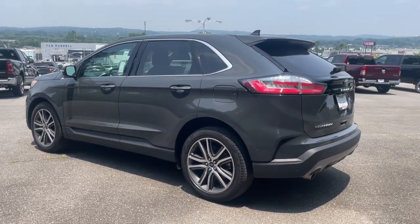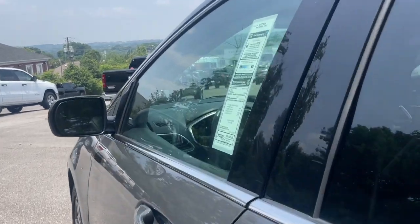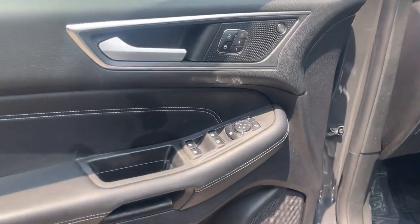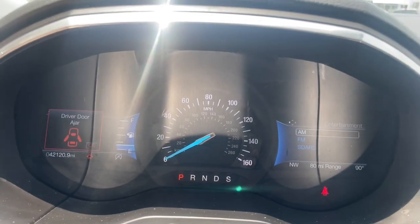These are just some of the great options this vehicle comes with: heated steering wheel, keyless entry, all wheel drive, heated driver seat, hands-free lift gate, four cylinder engine, fog lamps, satellite radio, remote engine start, and premium sound system.